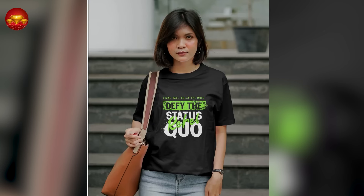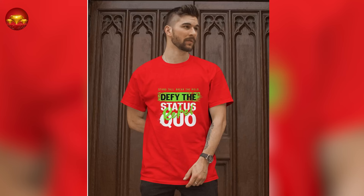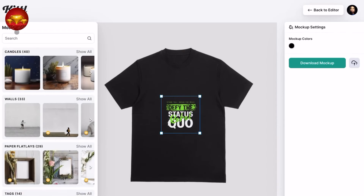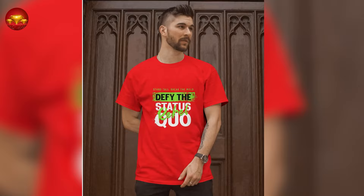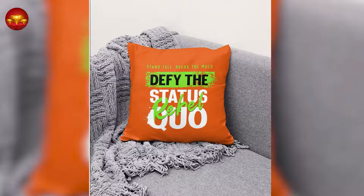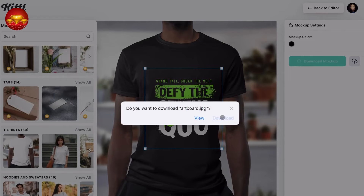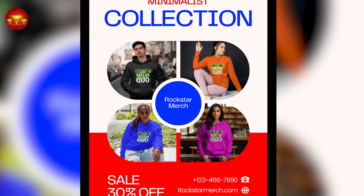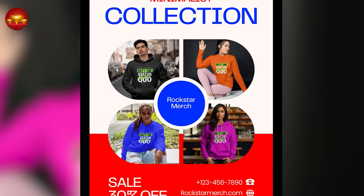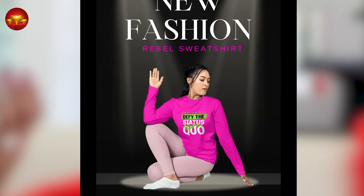With your design ready, utilize Kittle's mock-up option to visualize your designs on various products. Simply select the mock-up option, choose the desired products, and adjust the design as needed. You can preview your design on items like t-shirts, hoodies, sweatshirts, cushions, and reusable bags. Download these mock-up images to use for marketing your products on social media or other platforms, providing potential customers with a visual representation of your offerings. This convenient feature is readily available within the Kittle platform.